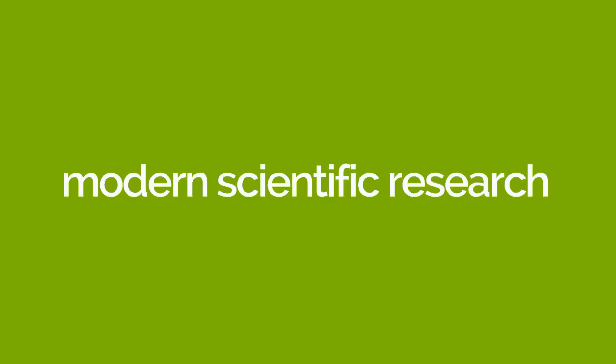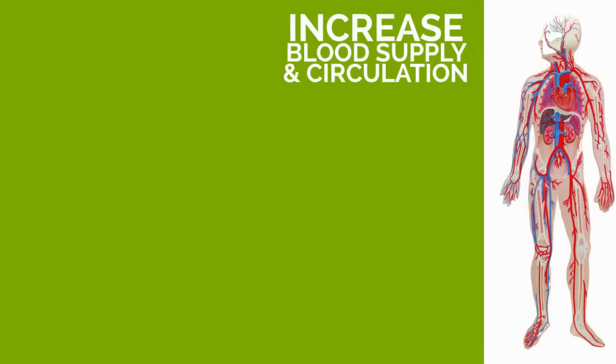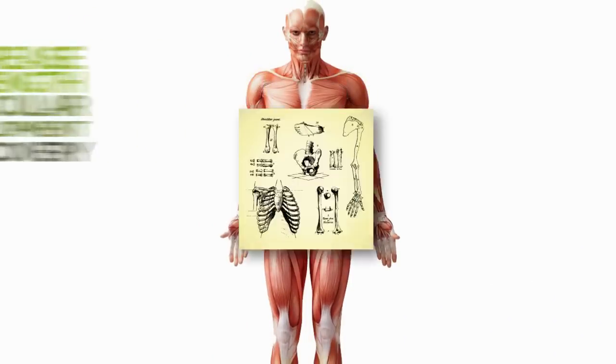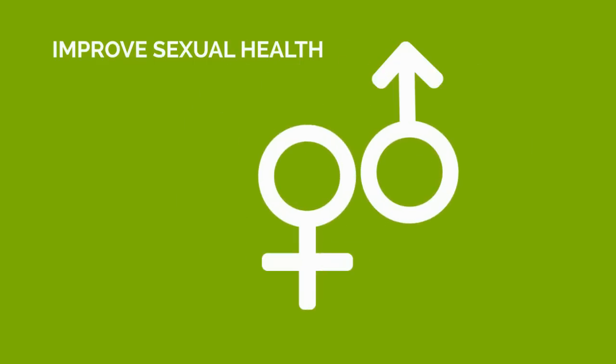Modern scientific research has shown that Deer Antler Velvet can increase blood supply and circulation, boost energy levels and endurance, increase strength, muscular development and recovery, support joint mobility and flexibility, and improve sexual health.